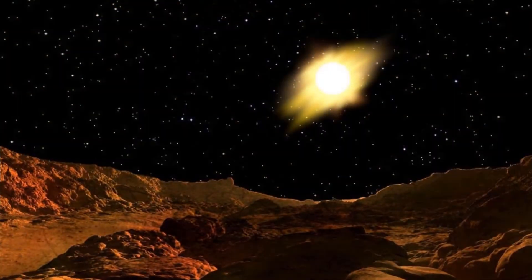The Sun is seen from Mercury, which is about 60 million kilometers from the Sun, or 39% of the distance from Earth to the Sun. On Mercury, the Sun is about three times larger than on Earth.